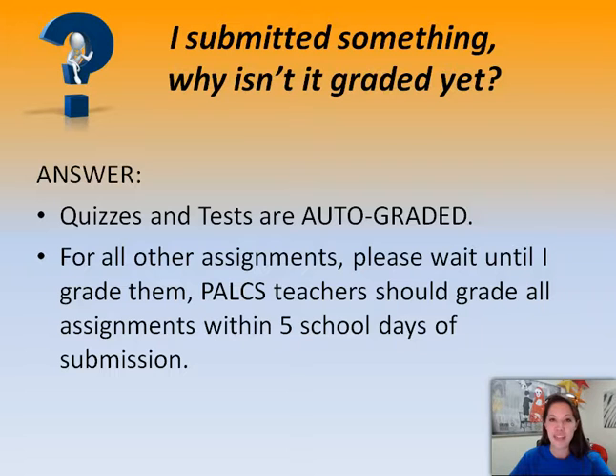I submitted something — why isn't it graded yet? Also a good question. If you took a quiz or a test, they are auto-graded, so you should get your grade right away, which is awesome. However, for all other assignments, PALCS teachers have to grade them. We actually have to grade everything within five school days, so again, please be patient and we'll grade your assignments as soon as possible.